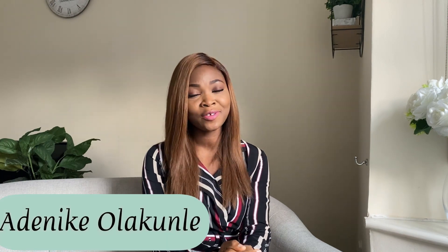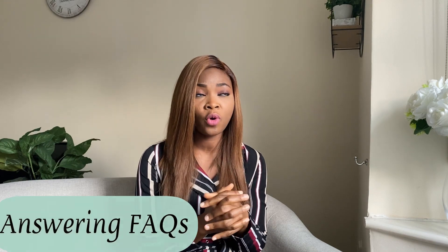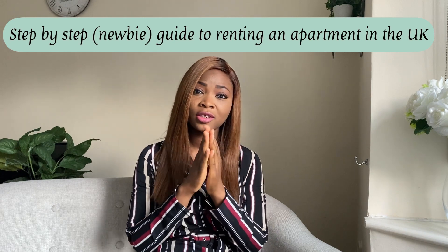Hi guys, welcome back to my channel. My name is Adenike Olakule, also known as The Sentinus. For those seeing me for the first time, today I'm going to be answering one of the frequently asked questions from people who entered my DM on Instagram, and somebody left a comment on one of my previous videos, so I thought to address this elaborately.